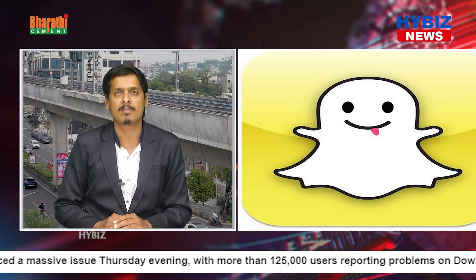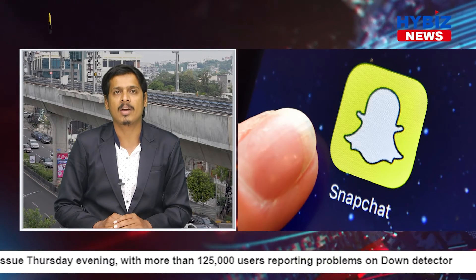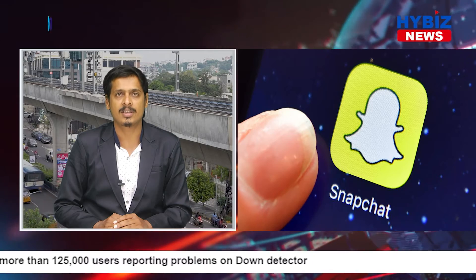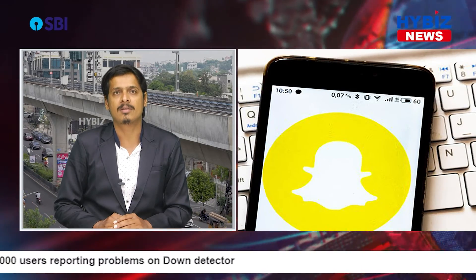The outage followed a nasty bug from June where a version of the iOS Snapchat app would crash at launch. That bug was fixed recently in an update released soon after. Thank you for watching HiViz News.